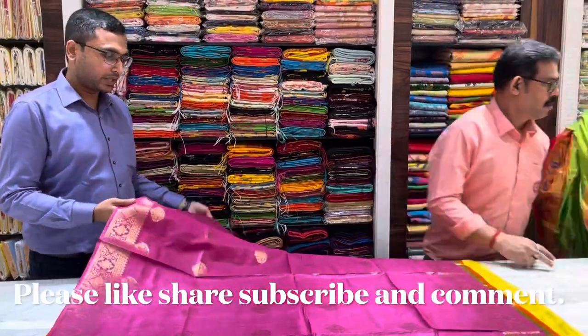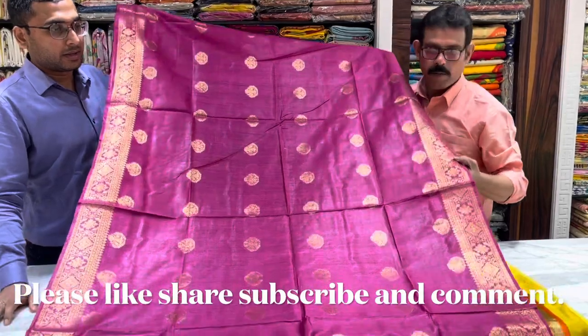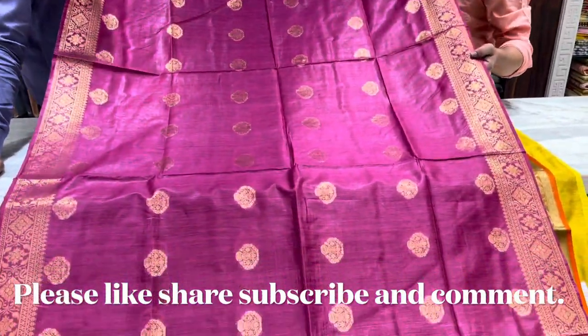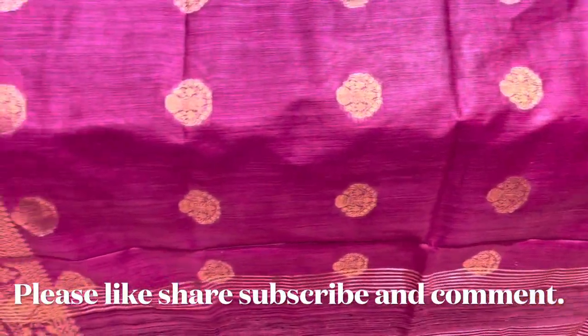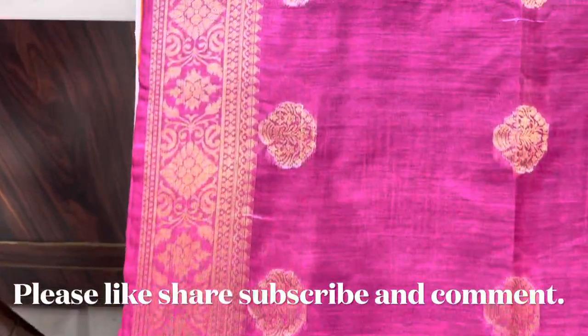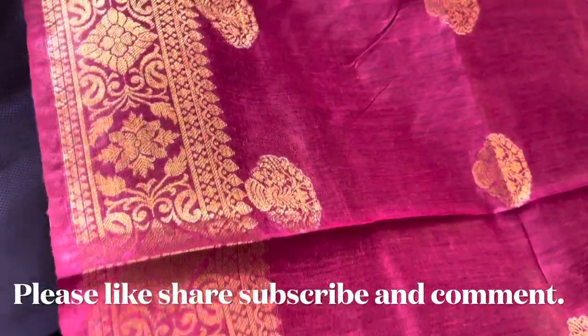The next one is an uncommon color — magenta color. It is pure, with a silk mark. It has copper and gold work.